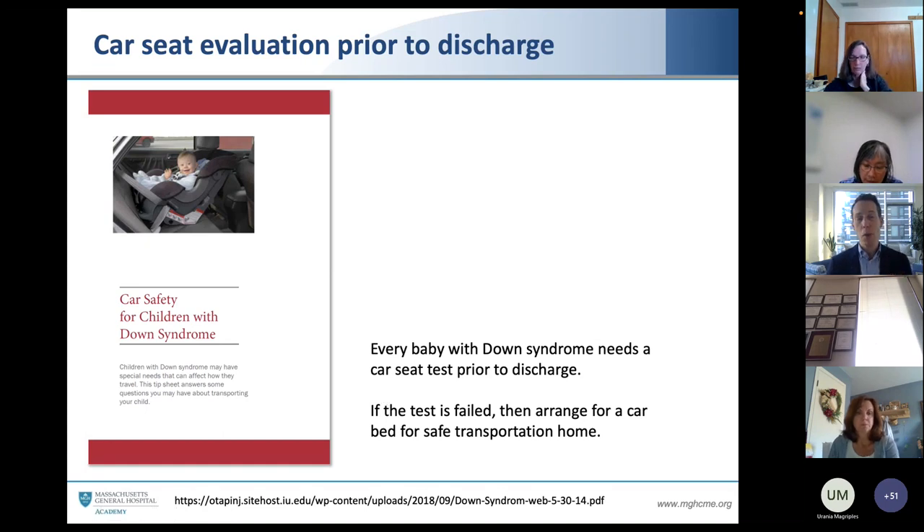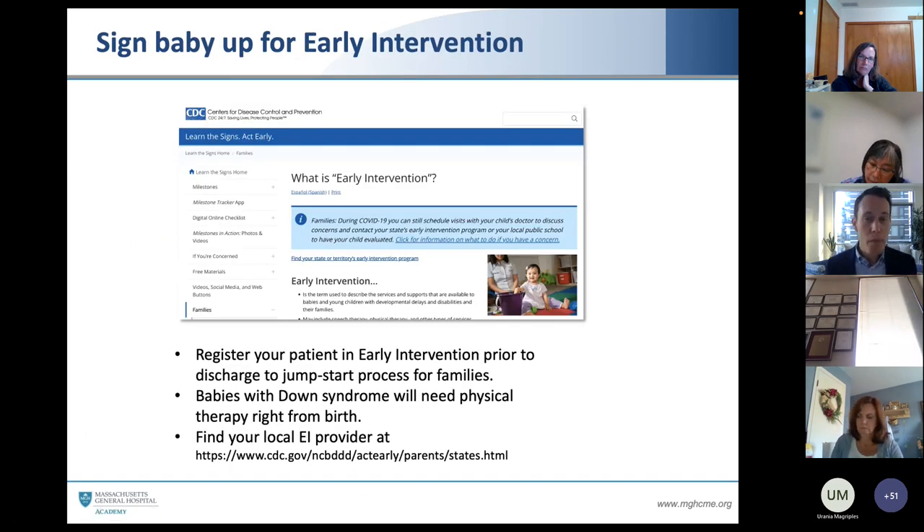Prior to discharge, we want to make sure babies with Down syndrome are safe to go home. Because of generalized hypotonia, some babies have difficulty controlling and lifting up their head, so we want to do a car seat test prior to discharge. If that test has failed, we want to arrange for a car bed for safe transportation home. We also know that babies with Down syndrome by the diagnosis are automatically eligible for federally funded early intervention programs — this is where they'll get physical therapy, occupational therapy, and speech therapy. If we make that phone call for them, it takes away that initial burden from the family, so one to two weeks after returning home, they'll start having the physical therapist or developmental specialist come to the home. You can find your local EI provider at the website listed here, searchable by state.